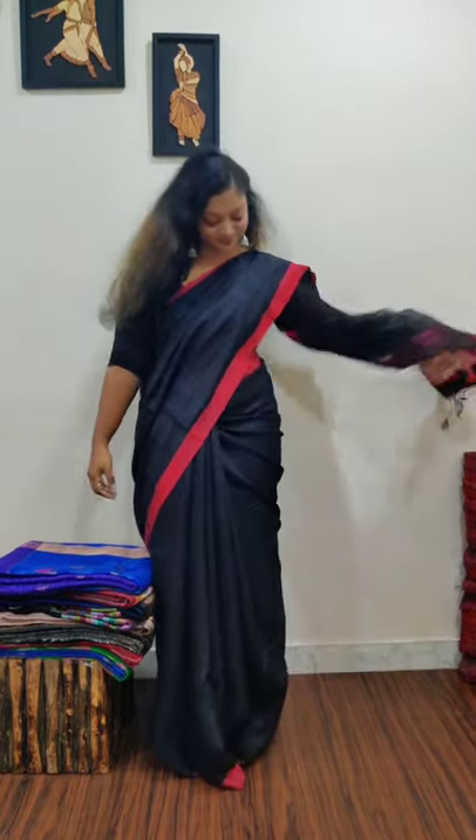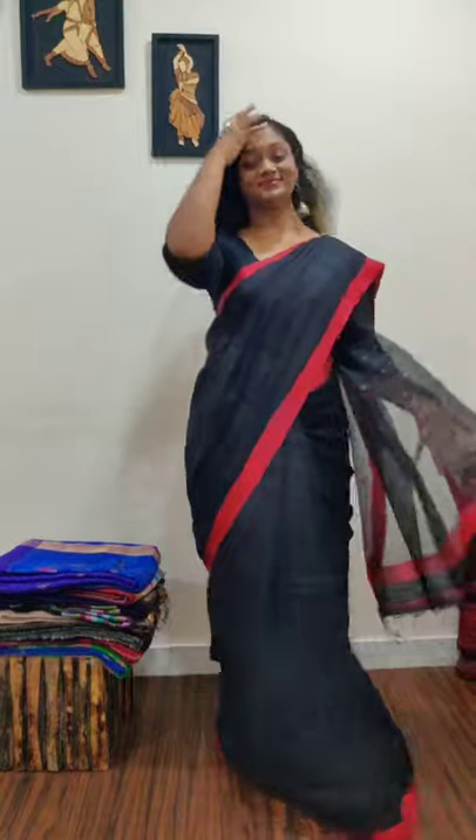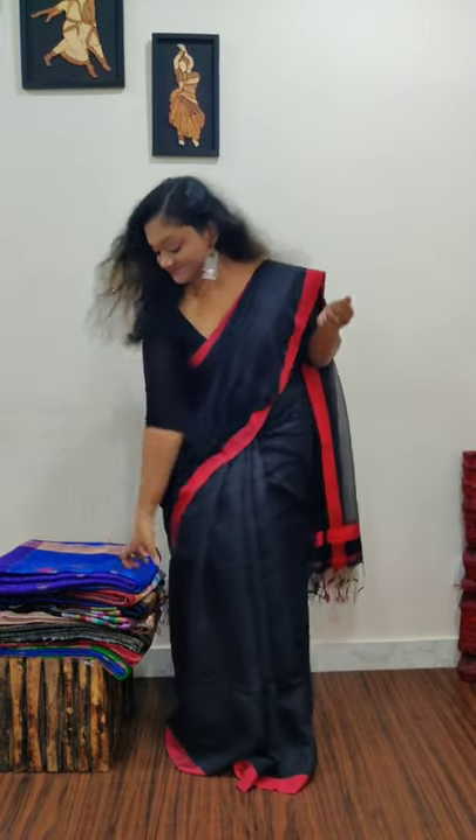The model is wearing a pure matka silk saree with sequence pallu. The sequence is woven inside the threads — it's called pocket sequence, completely woven. The model is wearing a black color matka silk saree with a bright red color bodice.